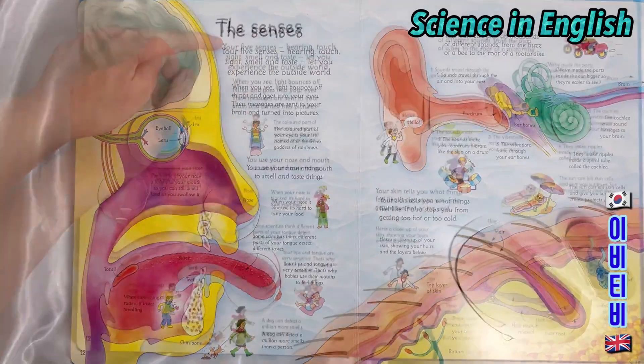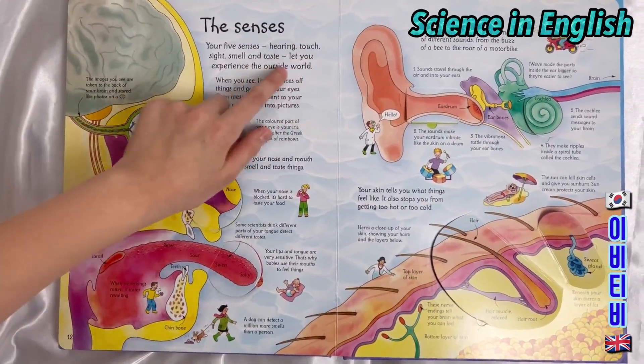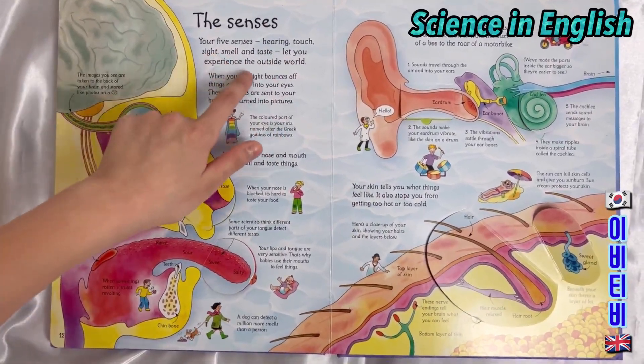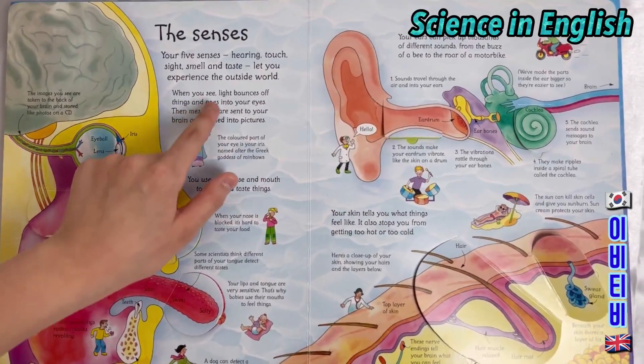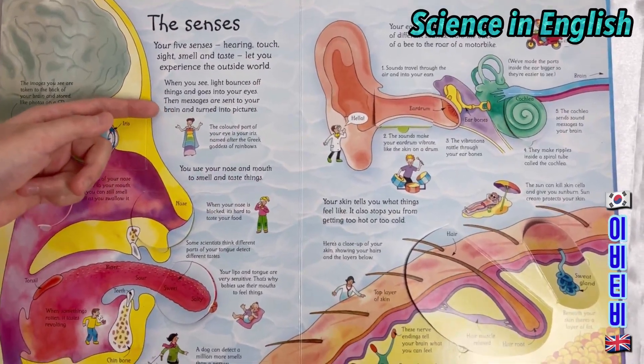The senses. Your five senses — hearing, touch, sight, smell and taste — let you experience the outside world. When you see, light bounces off things and goes into your eyes. The messages are sent to your brain and turned into pictures.